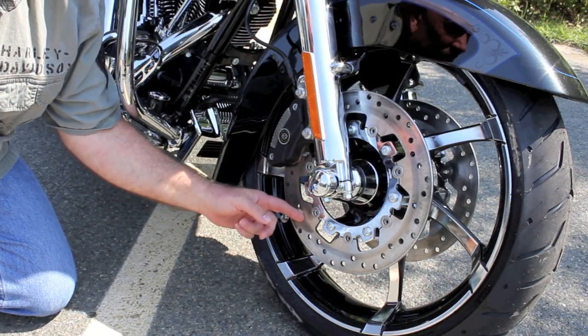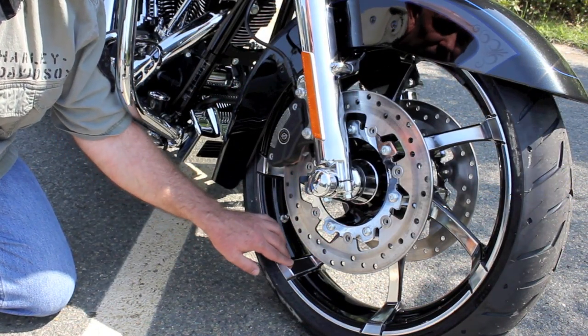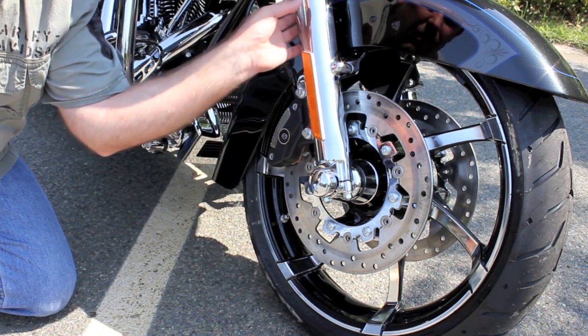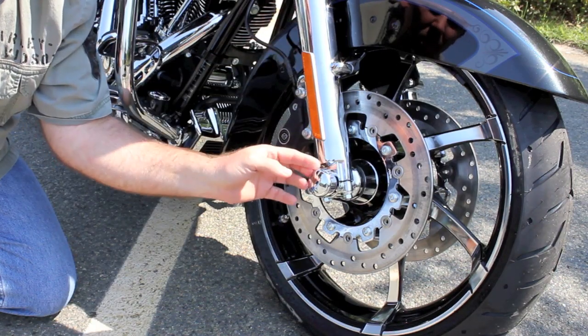The custom dual anti-lock disc brakes highlight this shiny black and chrome custom wheel. The sleek fender of the Road Glide is also surrounded by custom chrome forks with chrome end caps.